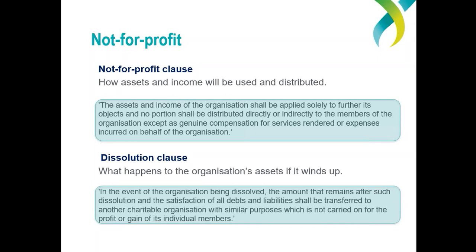We'll include the relevant link in the follow-up email. The not-for-profit clause sets out how the organisation's assets and income are used and distributed while it's operating. The dissolution clause sets out what happens to the organisation's assets if it dissolves or winds up. Some organisations can also show that they're not-for-profit through the operation of certain laws, such as the state or territory incorporated associations legislation or trust law for charitable trusts.